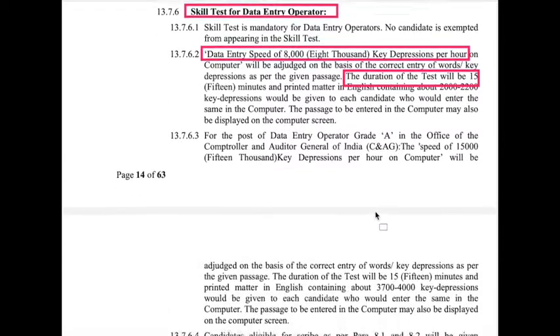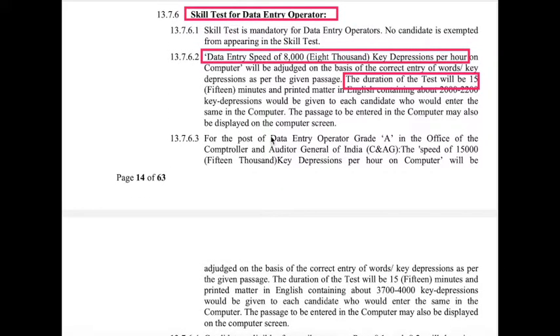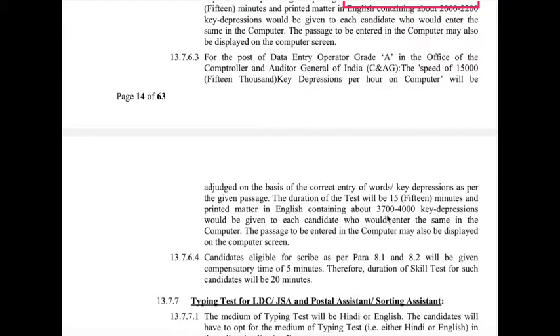For Data Entry Operator Grade A positions, the typing speed required is 15,000 key depressions per hour, which means 3,700 to 4,000 key depressions per 15 minutes. That is the difference between a regular Data Entry Operator and a Data Entry Operator in Grade A positions.